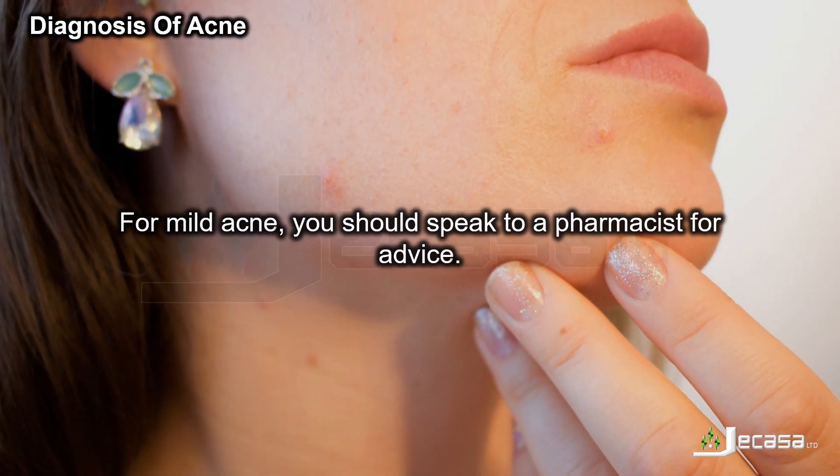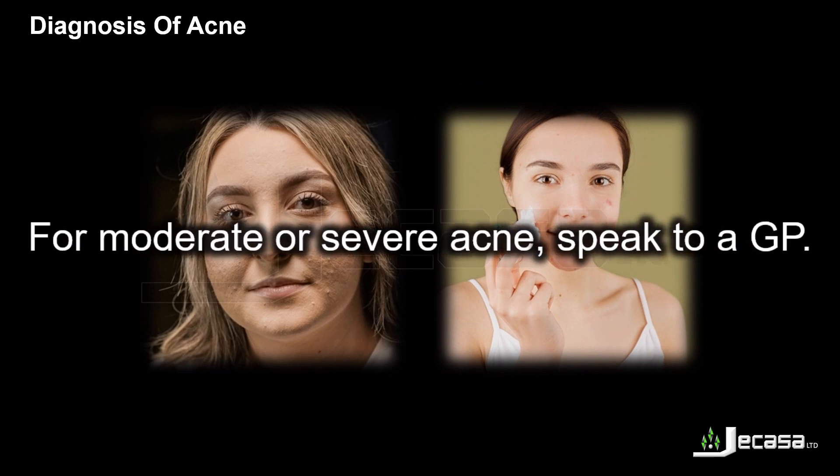For mild acne, you should speak to a pharmacist for advice. For moderate or severe acne, speak to a GP.